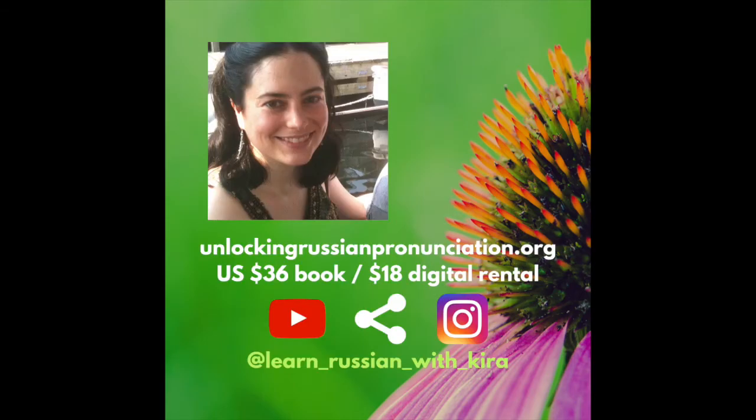That's it, guys. Be sure to subscribe on YouTube, share and like my videos, suggest a word on Instagram, and check out my video course at unlockingrussianpronunciation.org. And if you teach Russian and you like my videos, please consider tagging me on Instagram so your students can see them too.